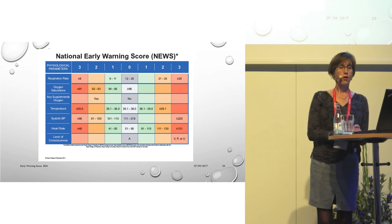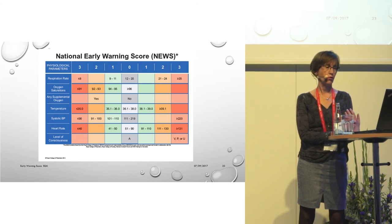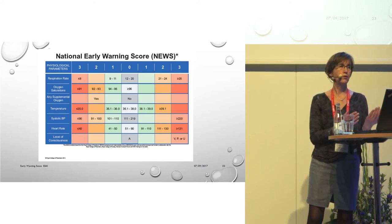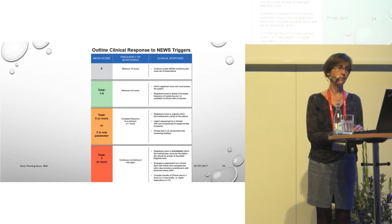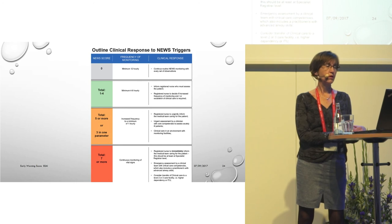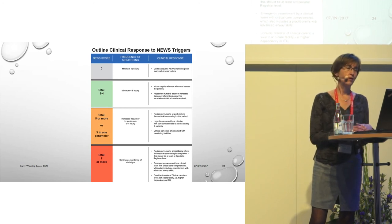Use of early warning scores has become more and more widespread, and has been implemented in many acute care settings around the world. The best known is the British NEWS — the National Early Warning Score system — which is used in Sweden, Denmark, and has become very popular globally. It also includes an algorithm for escalating care. However, this widespread adoption makes it increasingly difficult to conduct randomized controlled trials or pre-post interventional studies on the effect of early warning scores on mortality.